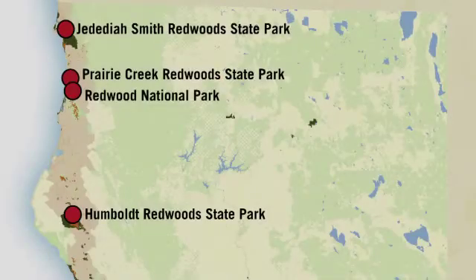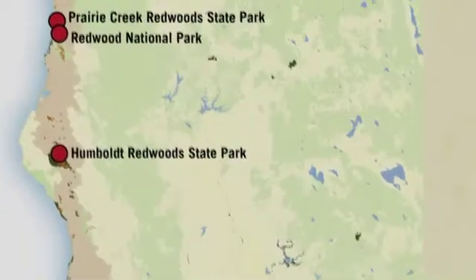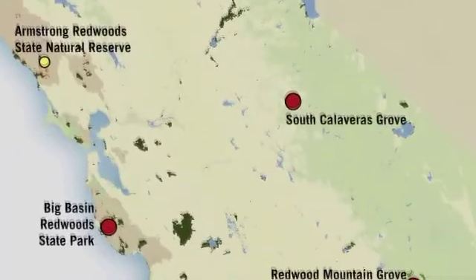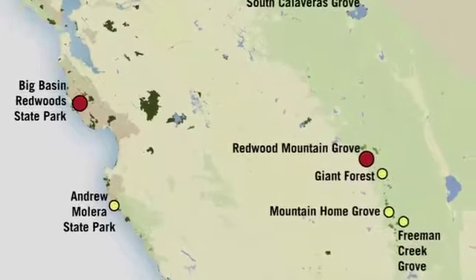We're installing 16 one-hectare plots throughout the state. We're putting these in the reserves from Jedediah Smith to Big Sur along the coast, and all the way from Calvary's big trees to the Freeman Creek Grove, which is well south of Mountain Home in the Sierra Nevada. So 16 total plots.